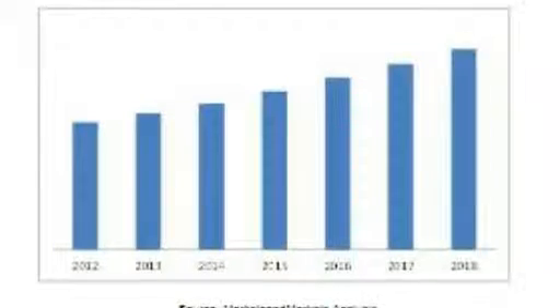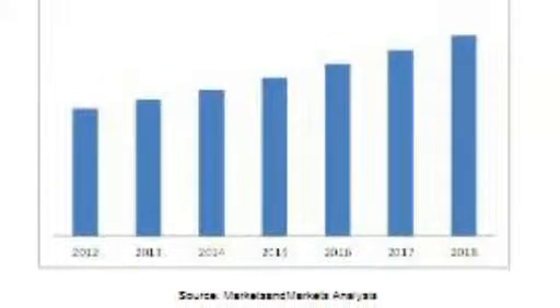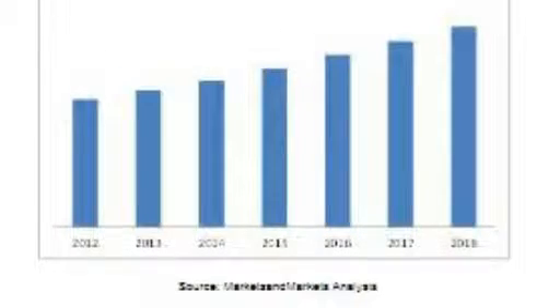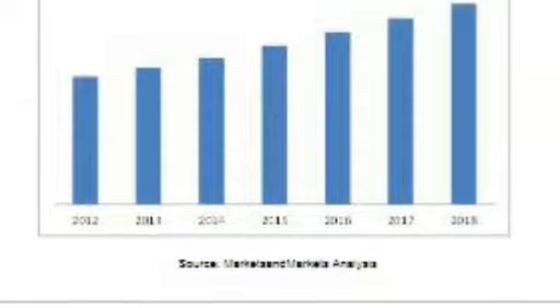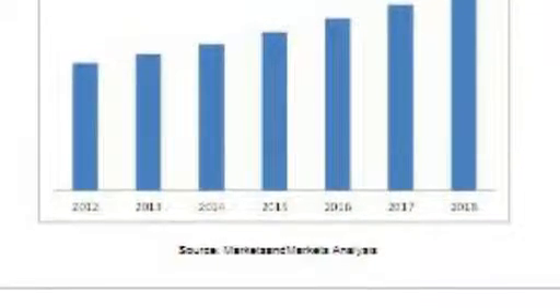According to a new market research report on global non-destructive testing, the total market for non-destructive testing equipment is expected to reach $2,200 million by 2018, at an estimated CAGR of 8.0% from 2013 to 2018.